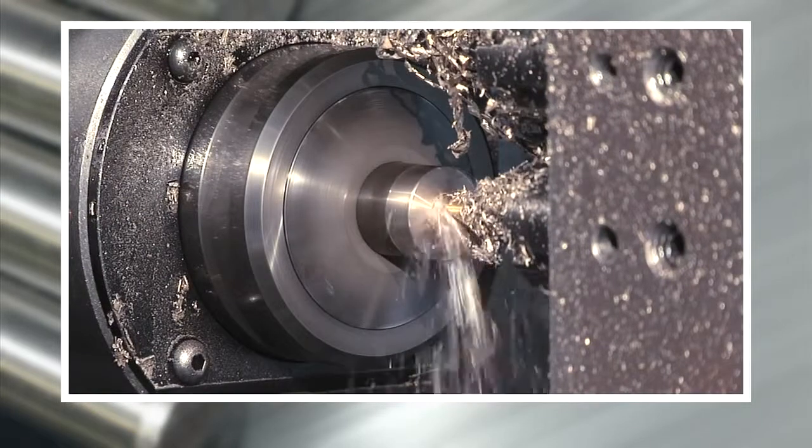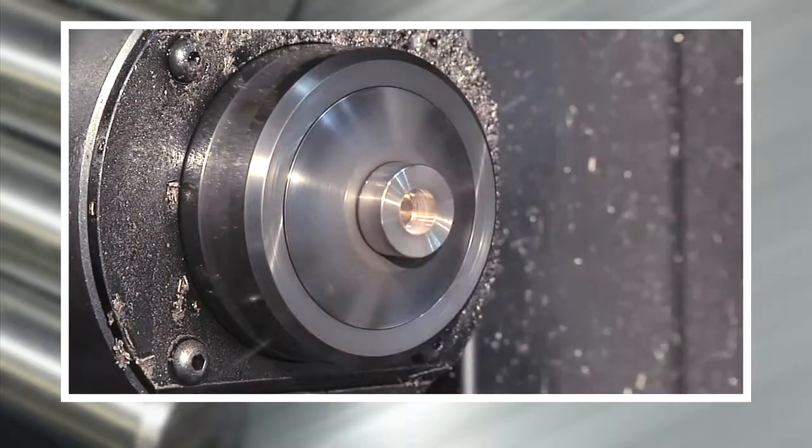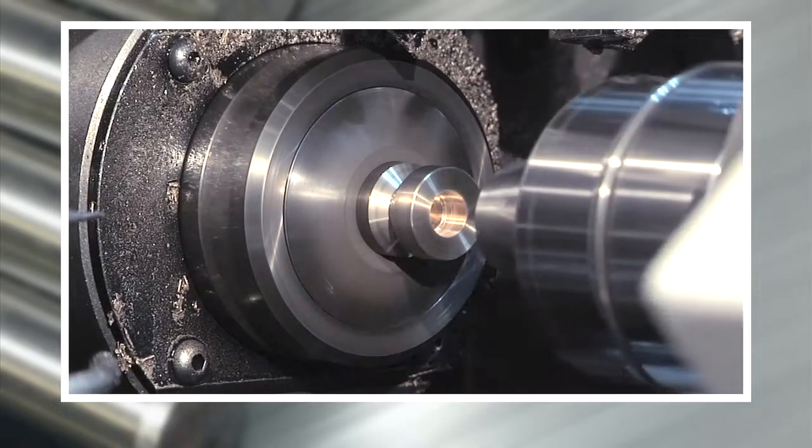At Wisconsin Metal Tech, we're always pushing the envelope on innovative ways to machine complex parts, and Swiss machining is just one example of how we can machine high-quality precision parts, regardless of the volume.